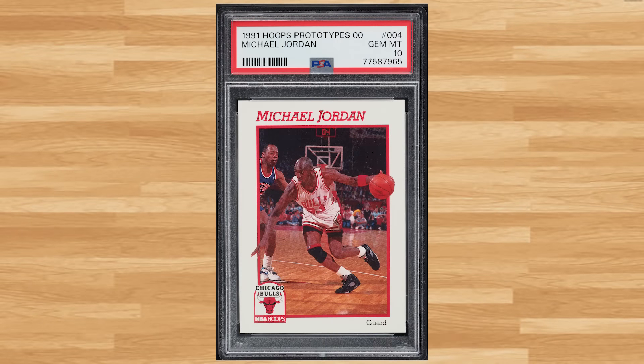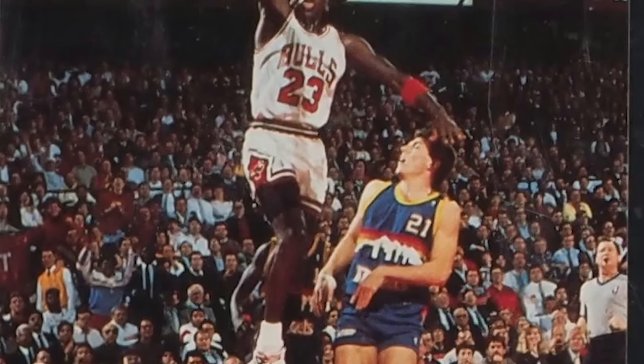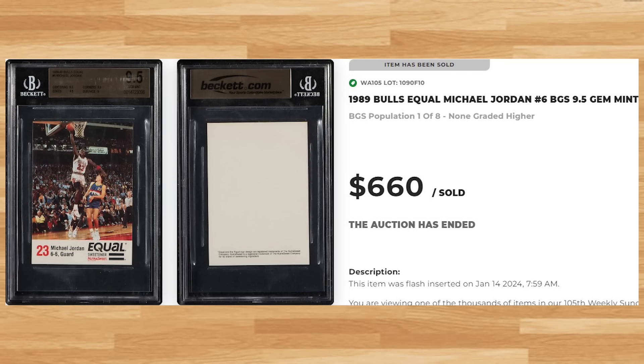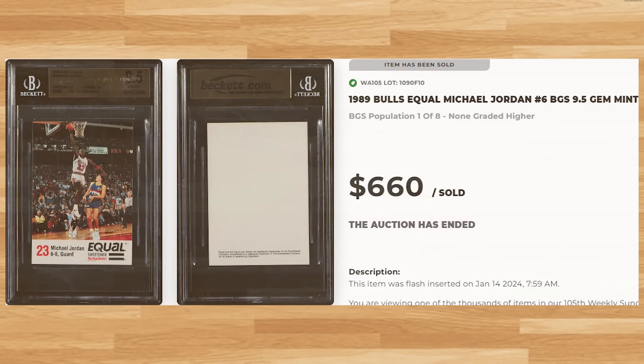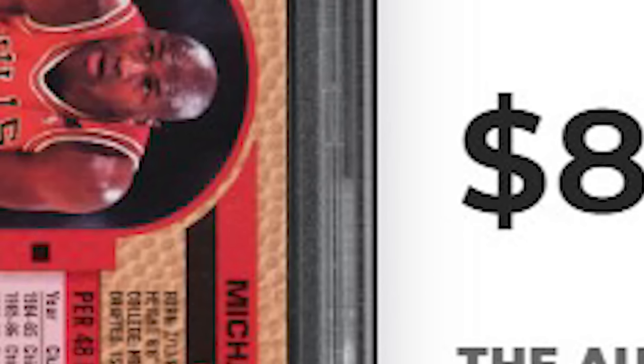Kicking off the top 5 of today's list is this 1991 Hoops Prototypes Michael Jordan card number 4. This was a PSA 10 and it sold for $630. Up next at number 4 is this 1989 Bulls Equal Michael Jordan card number 6. This was a BGS 9.5 and it sold for $660. Coming in at number 3 is this 1992 Fleer Drake's Michael Jordan card number 7. This was a PSA 10 and it sold for $810.